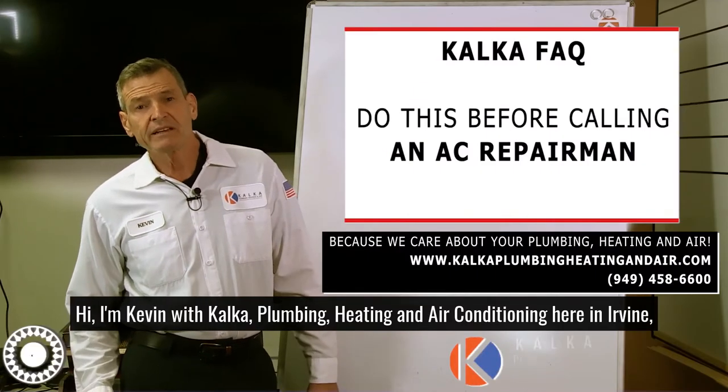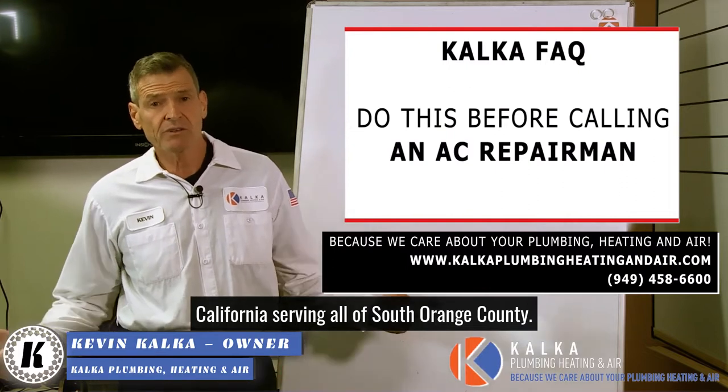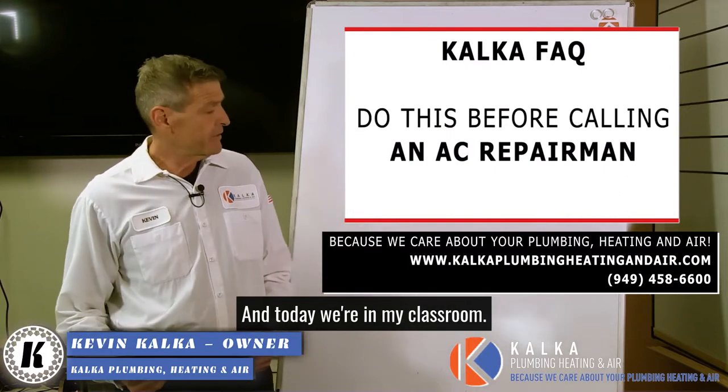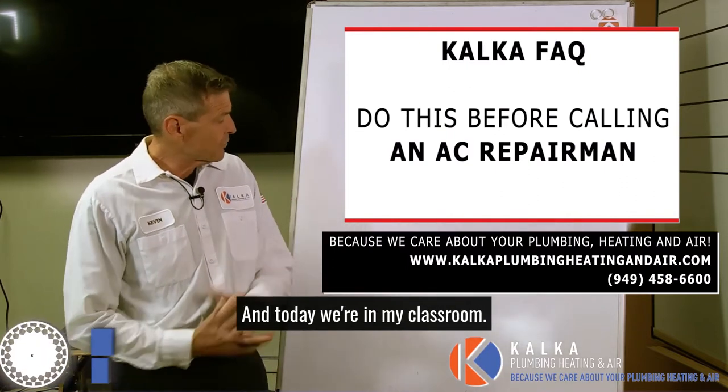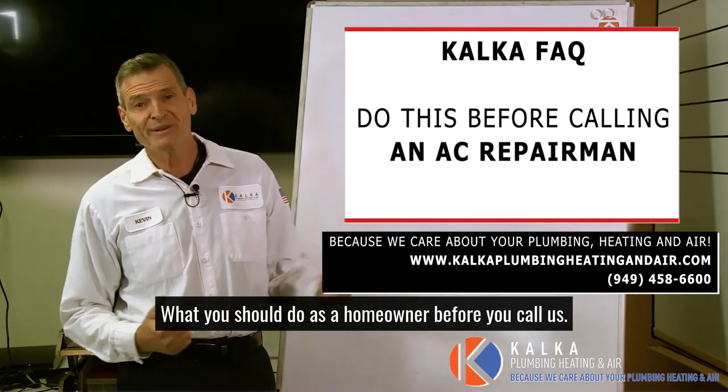Hi, I'm Kevin with Kalka Plumbing, Heating and Air Conditioning here in Irvine, California, serving all of South Orange County. Today we're in my classroom and we're talking about what you should do as a homeowner before you call us.